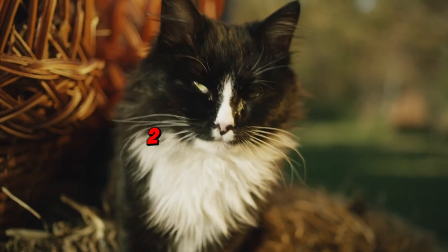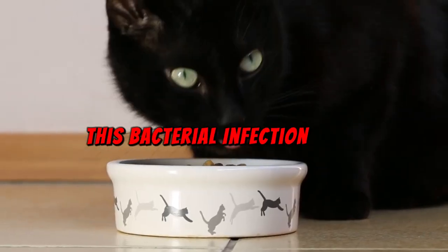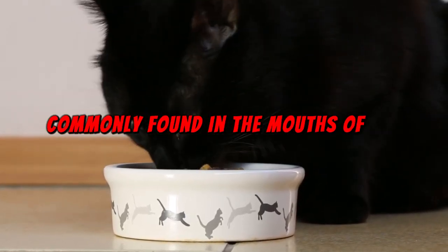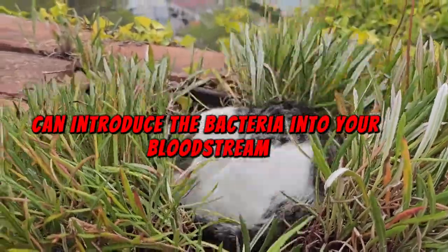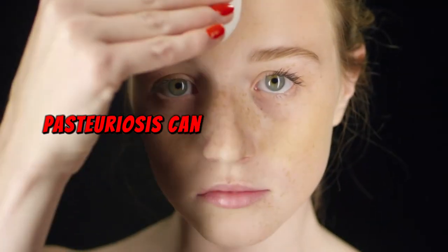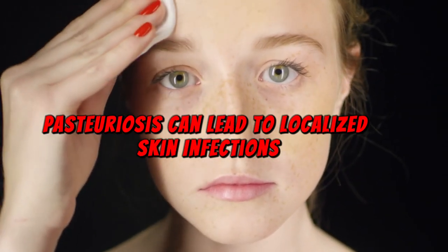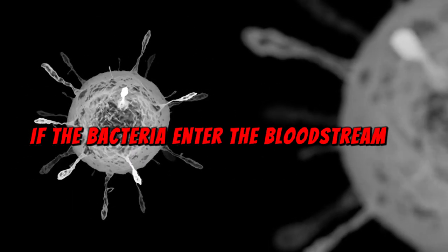Moving on to number two on our list: Pasteurella infection. This bacterial infection is commonly found in the mouths of cats, and a scratch or bite can introduce the bacteria into your bloodstream, leading to a range of health issues. Pasteurellosis can lead to localized skin infections or more severe systemic infections if the bacteria enter the bloodstream. Symptoms may include redness and swelling around the scratch, pain or tenderness, and pus or discharge from the wound.